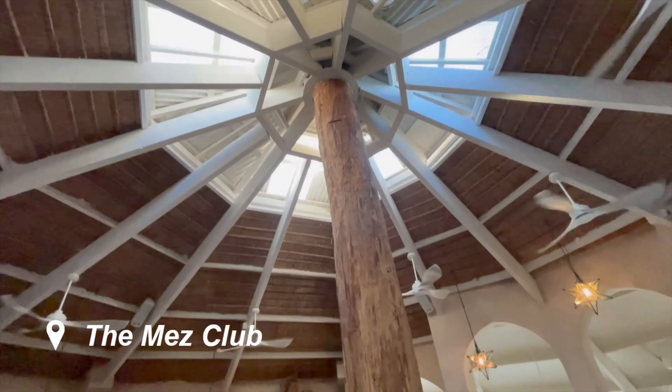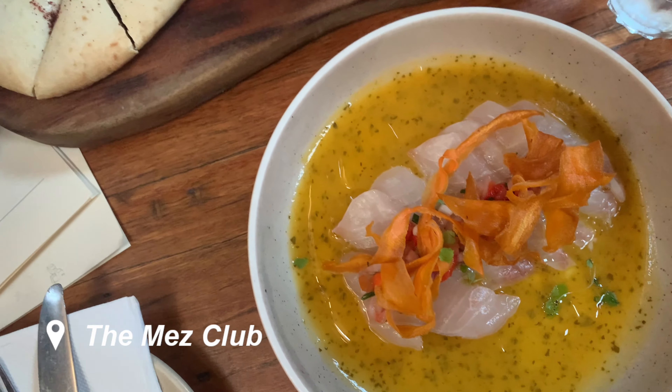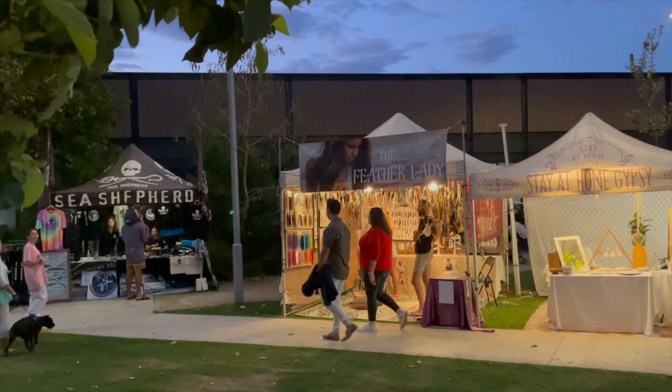For dinner we headed to the Mez Club. This is a Greek restaurant down here in Byron and we decided to get the kingfish and also some bread and dips and a wonderful cocktail as well.